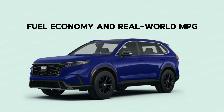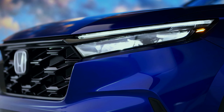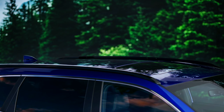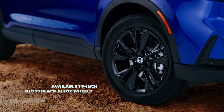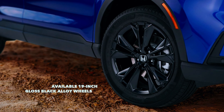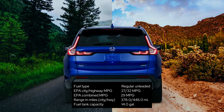Fuel economy and real-world MPG: the CR-V's powertrain options mean you must decide between a 190-HP 1.5-liter gas engine against a 204-HP hybrid unit consisting of a 2.0-liter engine and two electric motors. The front-wheel-drive CR-V with the turbocharged 1.5-liter four-cylinder gets EPA estimates of 28 MPG city and 34 MPG highway.